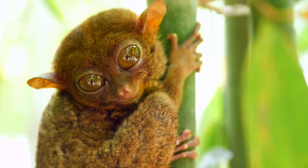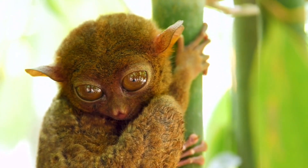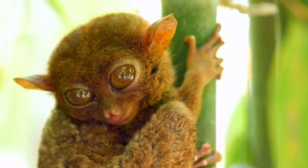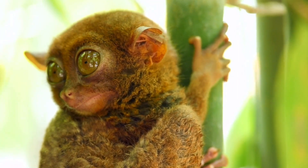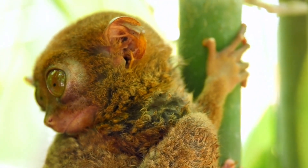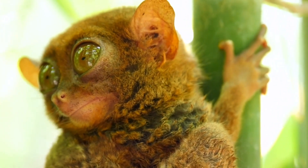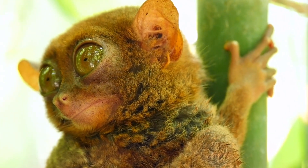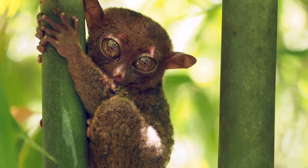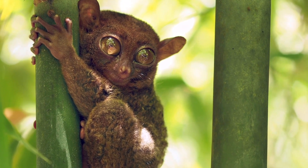Fact 8: Tarsiers sing duets. Complex duet sounds are made by pairs of Tarsiers, most frequently heard before sunrise as they prepare for sleep. According to researchers, the Tarsier couple shares information about their pair bond with other Tarsiers nearby, and the duets might be used to settle territorial disputes. These duets are of interest to researchers because the co-singing could shed light on the development of human language. Tarsiers also have the ability to make ultrasonic cries, which may be used to alert neighbors to humans or potential predators like owls or snakes.